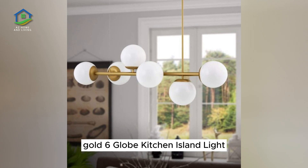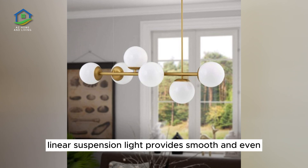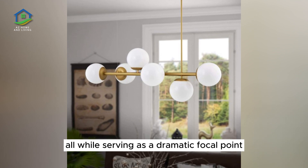Gold Six-Globe Kitchen Island Light. Measuring at 45 inches in length, this beautiful linear suspension light provides smooth and even illumination for the length of a kitchen island, all while serving as a dramatic focal point.